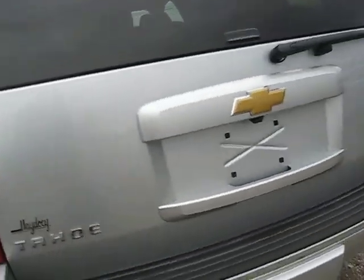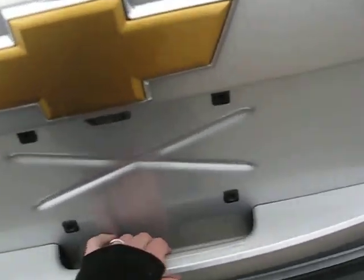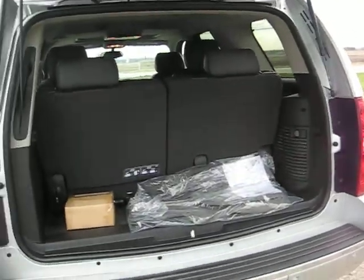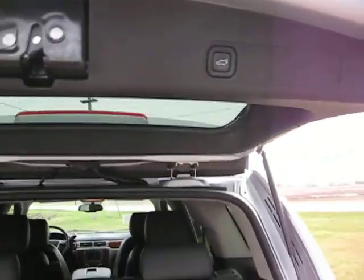Bring it to the back — we have a backup camera. To open it, there's a little handle, and you lightly grab it and it just opens itself. These seats fold down and give you more room for all your groceries or whatnot. When you're ready to close it, you just push this button and it closes itself.